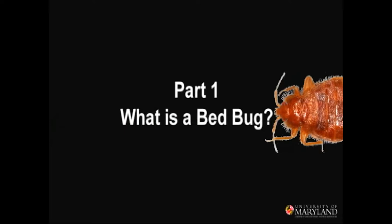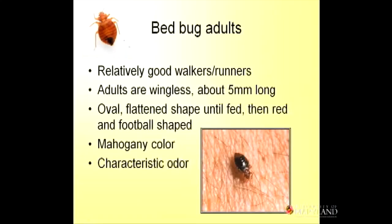They are insects. They have six legs like every other type of insect. They're related to aphids and cicadas. They are wingless — the adults have lost their wings over the evolutionary process. So they don't fly. They don't jump like fleas. They walk.